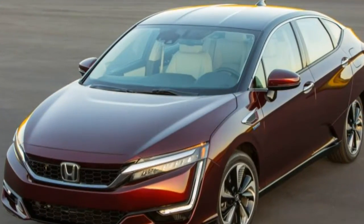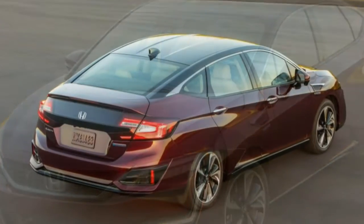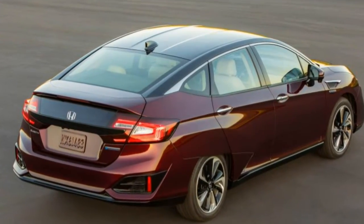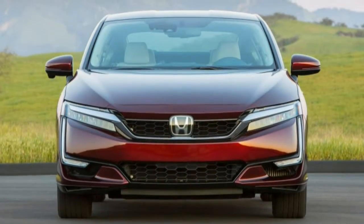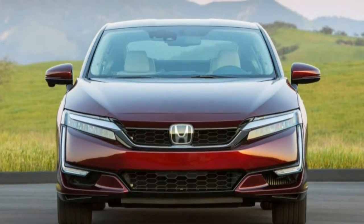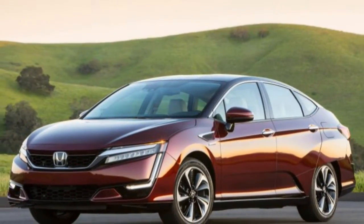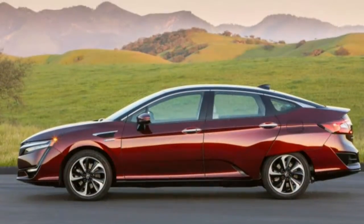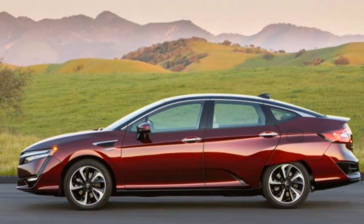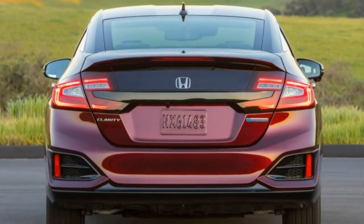Hit the start button and there's little to be heard from the driver's seat. Press the accelerator moderately and the response is instantaneous and confidence-inspiring, although the Clarity's sprightliness fades somewhat above 60 mph or so. After all, the Fuel Cell Clarity is an electric car — there are no dueling power sources sending torque to the wheels, just a single AC motor that delivers its peak 221 lb-ft right from the start.